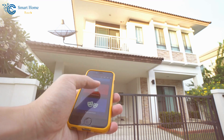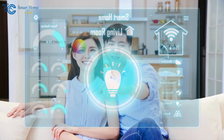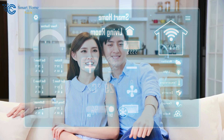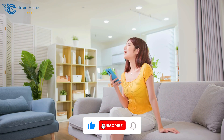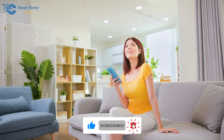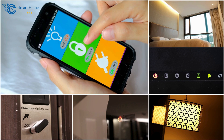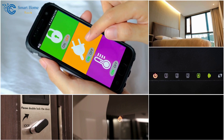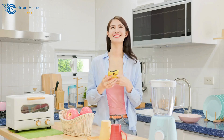Hey there, smart home enthusiasts. Welcome to our smart home tech channel. Welcome to the future, where smart home DIY projects are not just for tech enthusiasts, but for anyone looking to add convenience, security, and a touch of brilliance to their living space. Whether you're a seasoned DIYer or a beginner eager to start your smart home journey, these projects will transform your home into a futuristic haven.